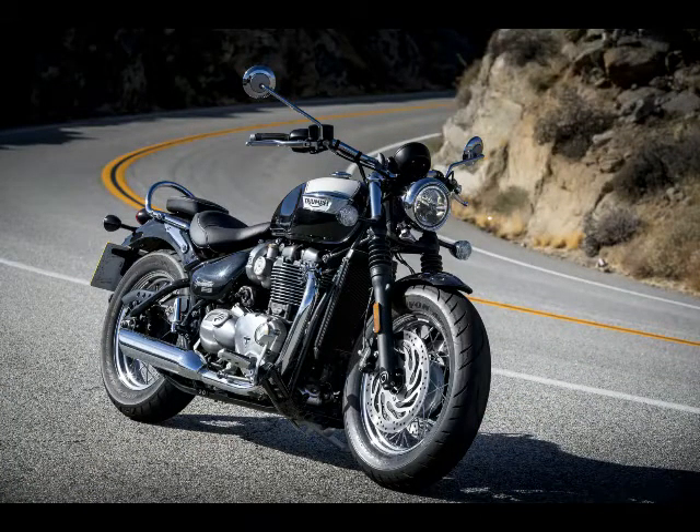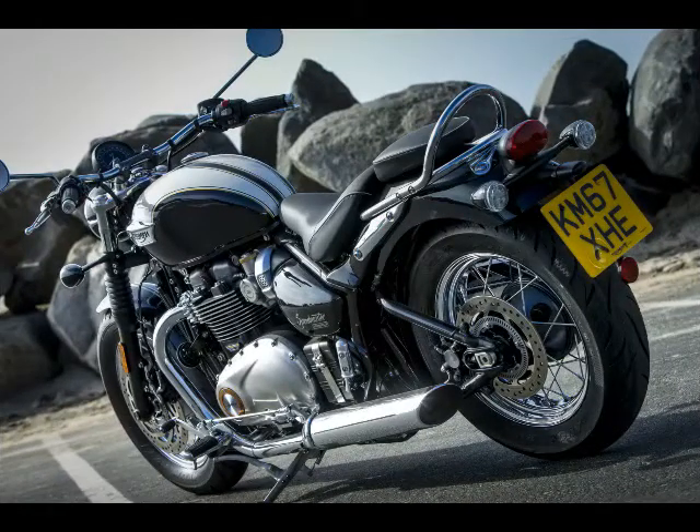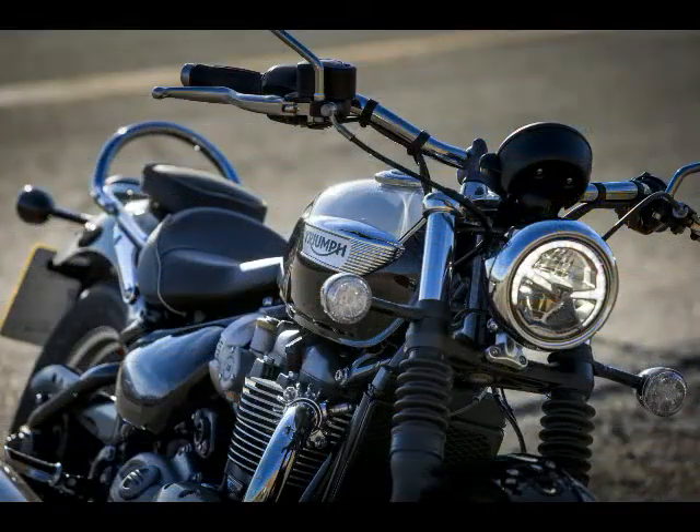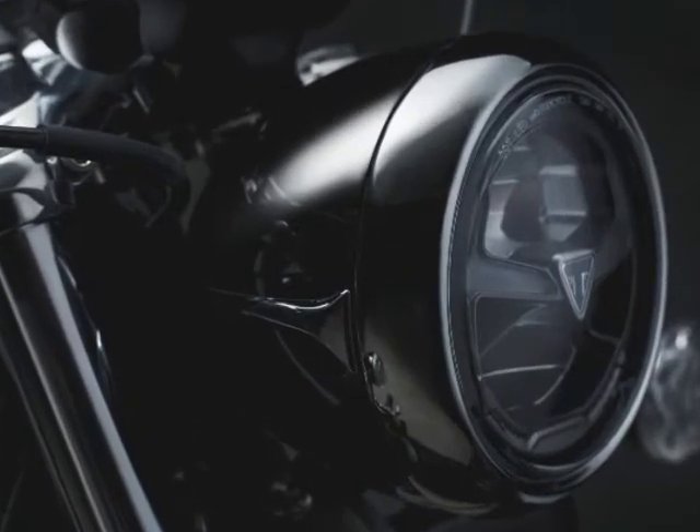With a 130 front and 150 rear tire, and a heavier overall weight when compared to the Bobber Black, it would be easy to think the Speedmaster's handling could be negatively affected. Fortunately, that doesn't seem to be the case. The Speedmaster feels amazingly light yet stable when being flicked back and forth considering its specs. Its sporting character is mostly limited by cornering clearance, which will leave you scraping pegs corner after corner.